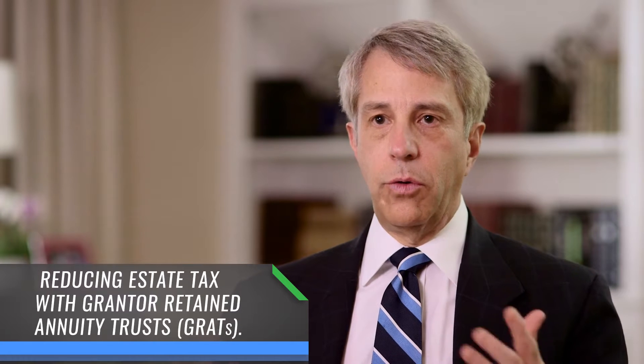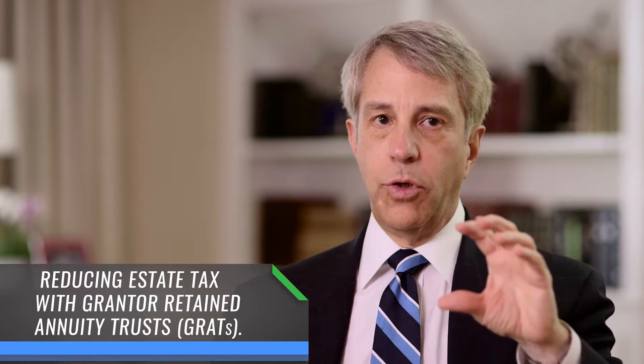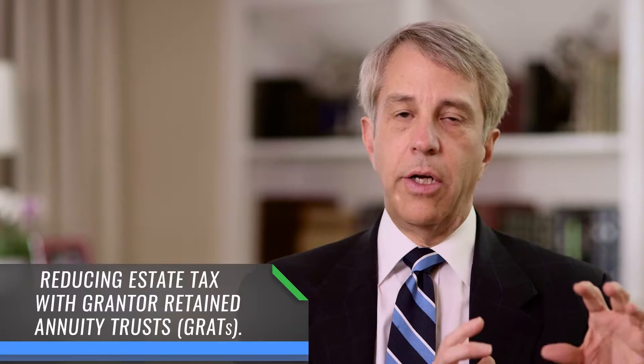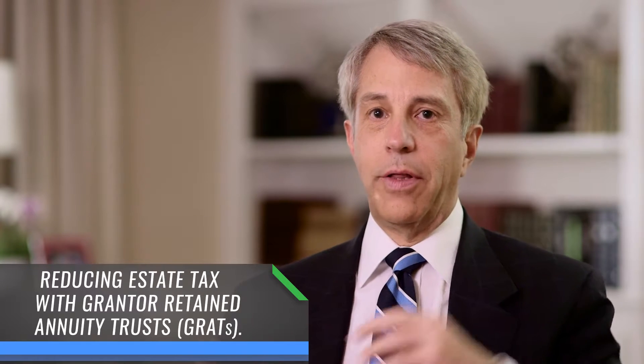When the markets go down you don't lose anything — you just keep everything that you had. But right now the applicable federal rate is two percent, and that means any earnings on the portfolio in excess of two percent — for those clients who have taxable estates and want to reduce their estates — we can create a grantor retained annuity trust that will shift those earnings in excess of two percent to their children or grandchildren without any gift tax currently or any estate tax in the future, and it will allow them to continue paying taxes on that money so that their children or grandchildren's money grows tax-free.